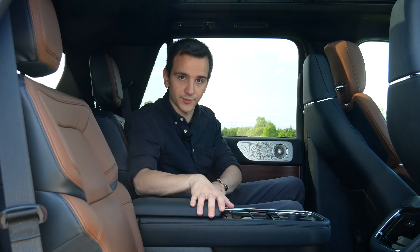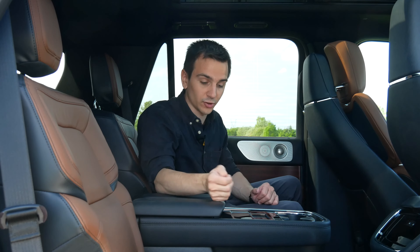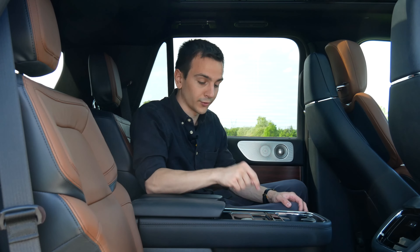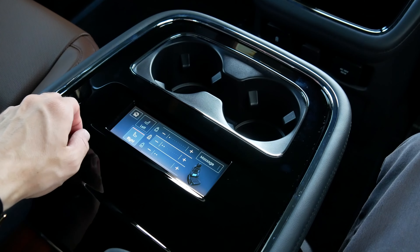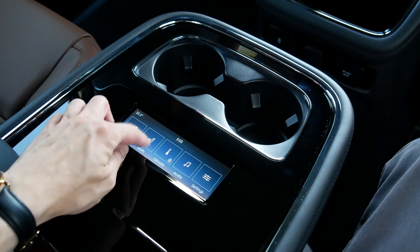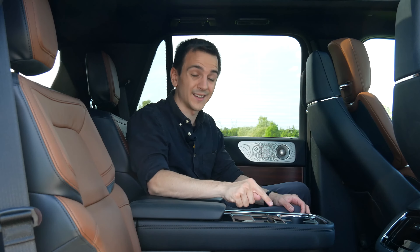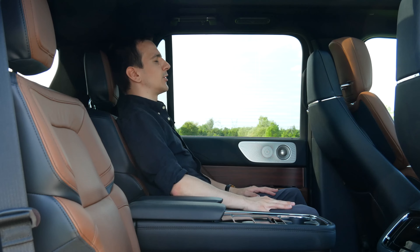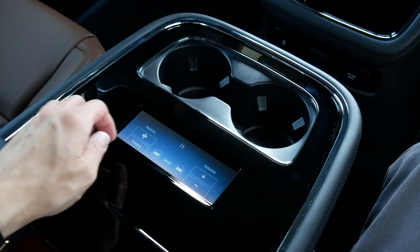We have an optional center console with a screen that gives so many features: audio adjustment, station and volume control, and climate controls — all right there. And then the cool stuff: heated and ventilated seats on both sides, plus all the seat adjustments including bolstering at the top, middle, and bottom. But the really cool thing is that second row passengers get massage as well, including cushion massage, which is very rare especially in the second row. Second row passengers will be incredibly comfortable — I could ride back here forever.